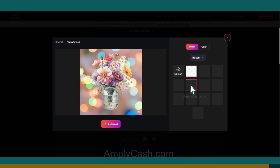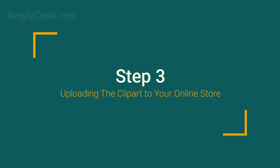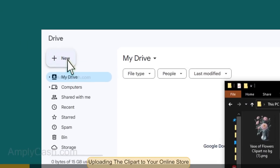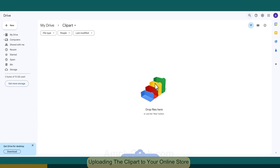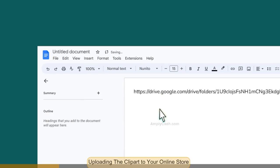In the next step, I'll show you how to prepare these images for selling and upload them to your online store. Step 3: Uploading the clip art to your online store. First things first, we need to organize our images in one place. Upload them to a Google Drive folder — simply create a folder, then upload your images there. Once they're uploaded, create a share link and save it in a handy place like Notepad or a Google Doc, so everything is accessible and organized.